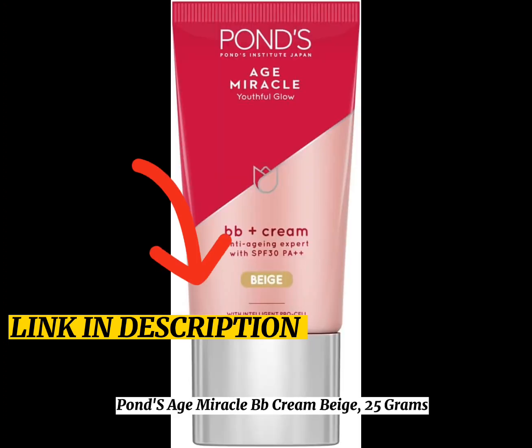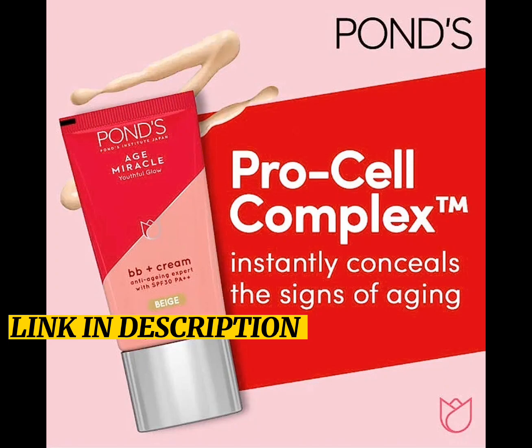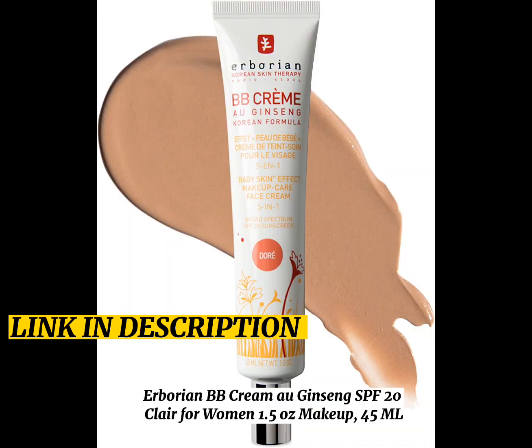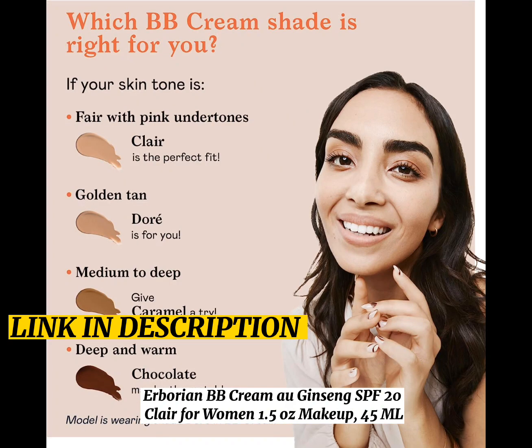Pons Age Miracle BB Cream Beige, 25g. Aborian BB Cream with Ginseng, SPF 20, clear for women, 1.5 oz, 45ml makeup.